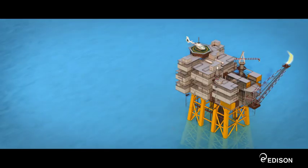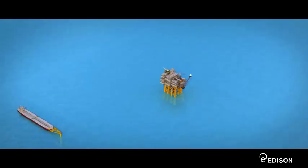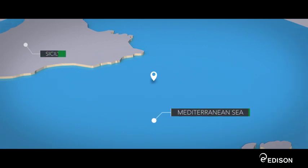VEGA is Italy's biggest fixed offshore oil platform. The VEGA oilfield lies around 12 miles off the south coast of Sicily, near Pozzallo.